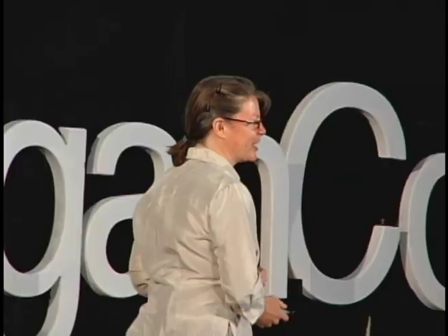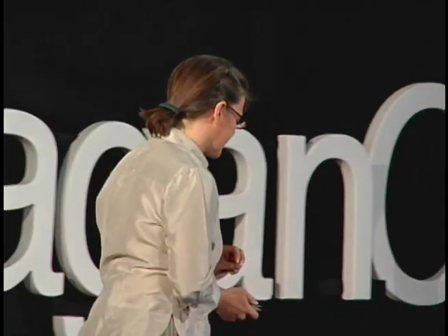Two inventions became mainstream in the 20th century that had a profound impact on our building form. The first was fluorescent lighting — with fluorescent lighting, we were able to cheaply light our buildings. And along with the introduction of air conditioning, that meant that we were no longer dependent on windows for ventilation or for natural light. So we could make our buildings very deep and wide, and many features previously seen in buildings to bring in natural light and air disappeared.